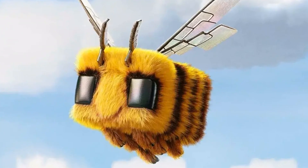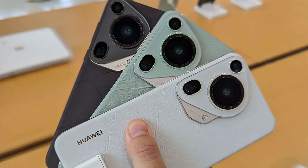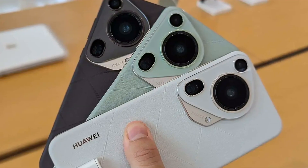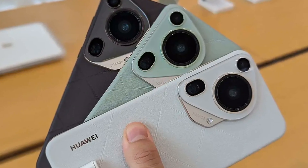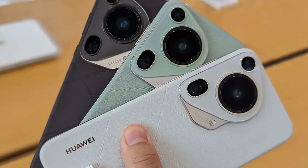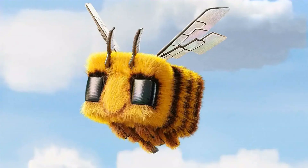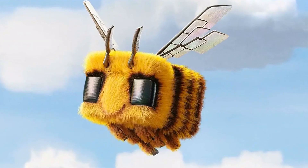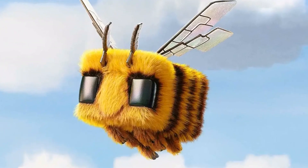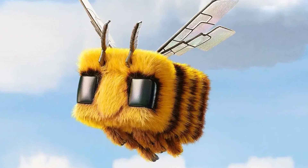Now, I know what you're thinking — what about the Huawei Pura 70 Pro and Ultra? Well, these two phones take things to the next level with their periscope telephoto aperture of f2.1, offering superb light gathering ability and better telephoto image quality across the entire focal length. It's like having a whole new world of possibilities at your fingertips.